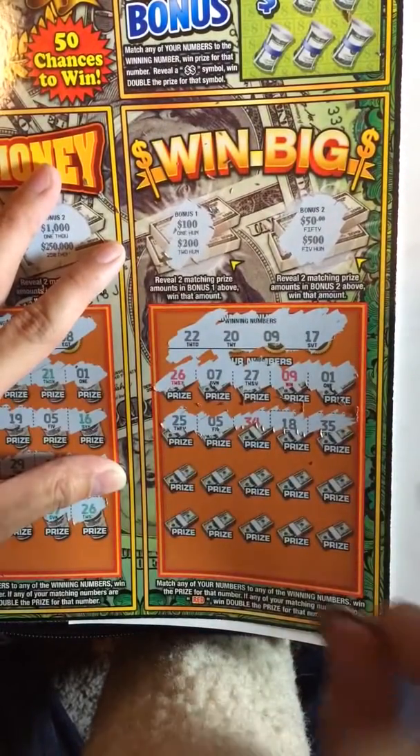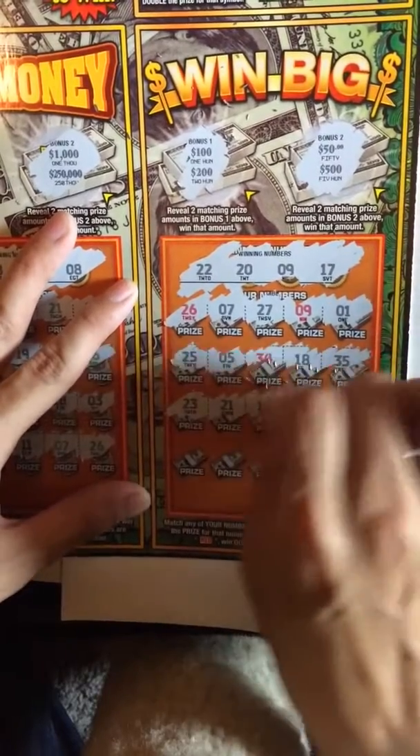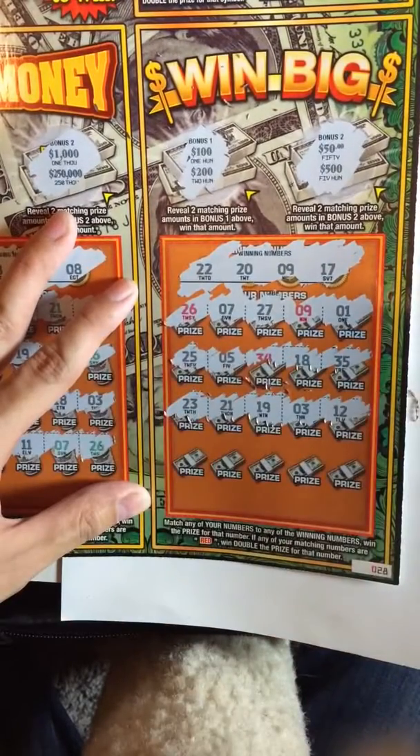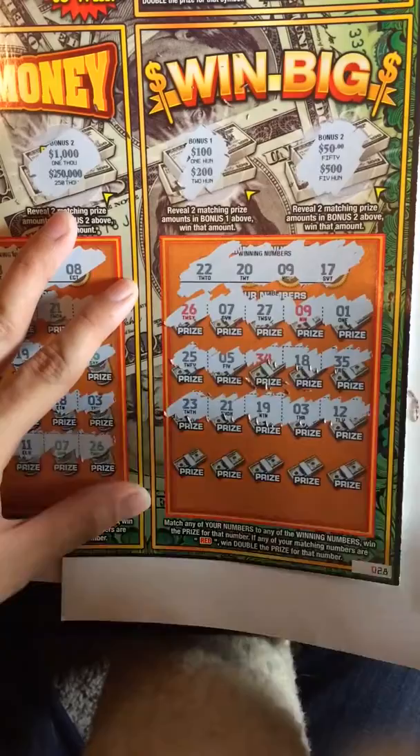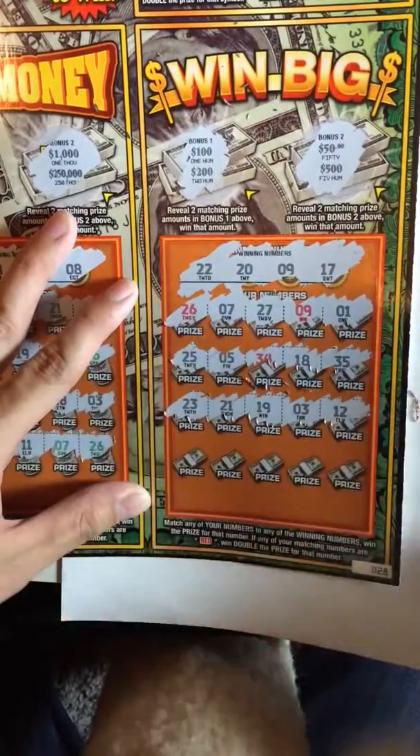25, 5, 34, 18, 35. Nope. 23, 21. Man, that's just teasing me right there. And a 19, one-offs.